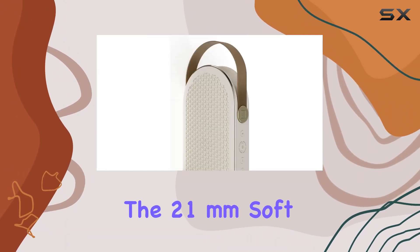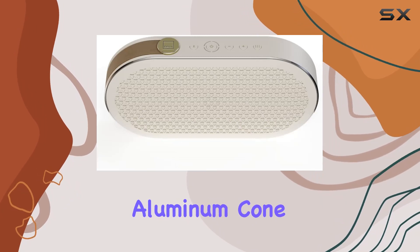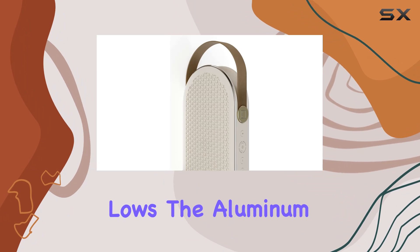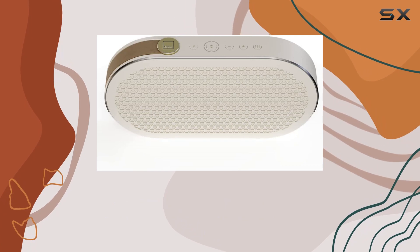Now let's talk about the heart of this speaker — the tweeter and woofer combo. The 21mm soft dome tweeter and 3.5-inch aluminum cone woofer deliver a harmonious blend of crisp highs and deep lows. The aluminum construction minimizes surface resonances, ensuring every detail in your music is crystal clear.